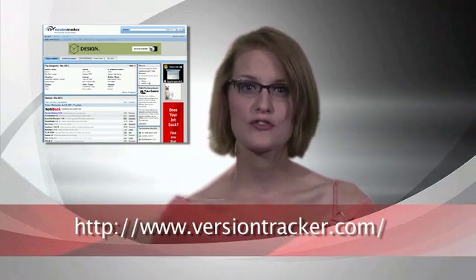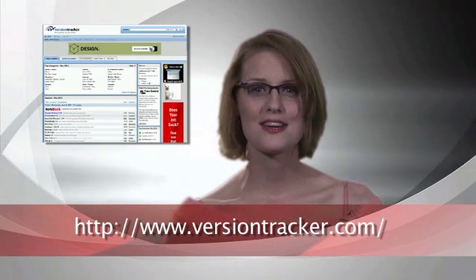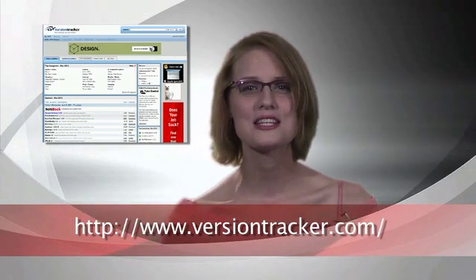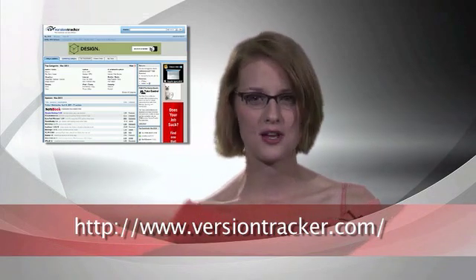We'd like to introduce you to some of our favorite Mac-oriented websites. If you need to find the latest version of a piece of software, or want to find shareware or freeware for your Mac, look no further than versiontracker.com. Version Tracker has been around since the first days of the web, so it's no surprise that they have just about every piece of Mac software ever made. Recently they've even added Windows software as well.